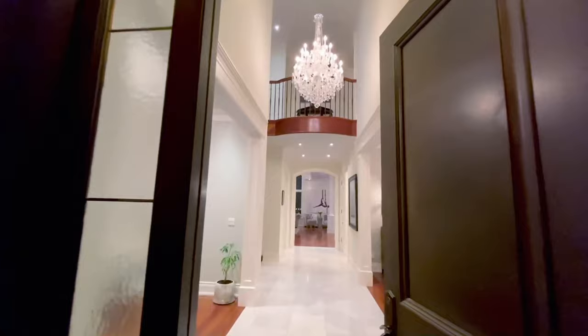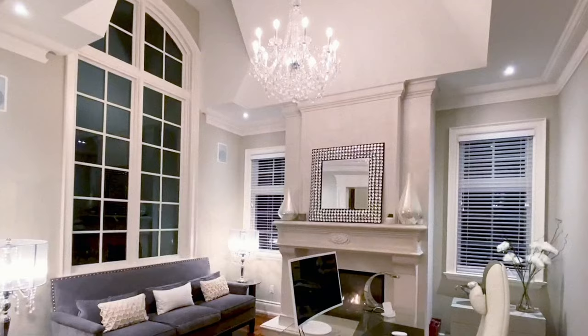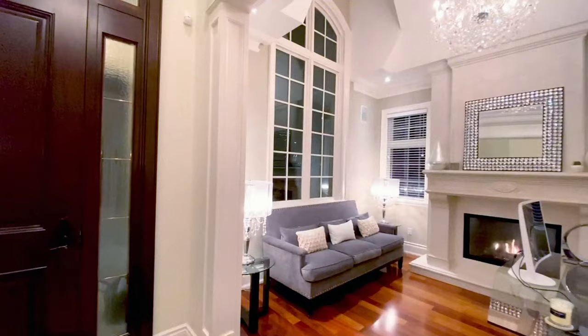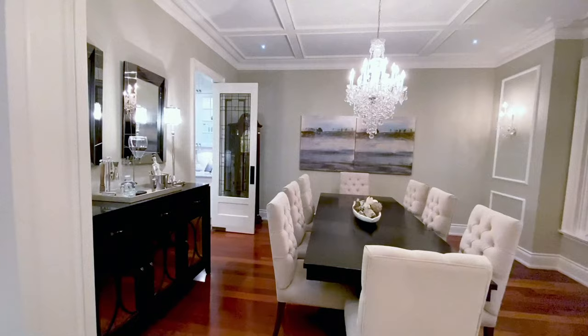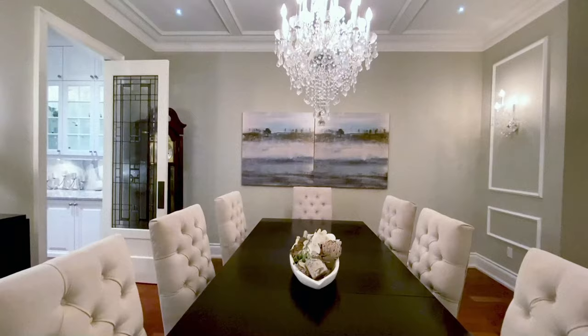Inside, a grand foyer welcomes you into the home. The expansive layout offers many rooms to use creatively, including the family room located at the front of the home, which can be used as a sitting area or as a luxurious office complete with a welcoming gas fireplace. Across the hall, the formal dining room is the perfect space to gather together with your loved ones or serve an impressive meal that your guests will never forget.